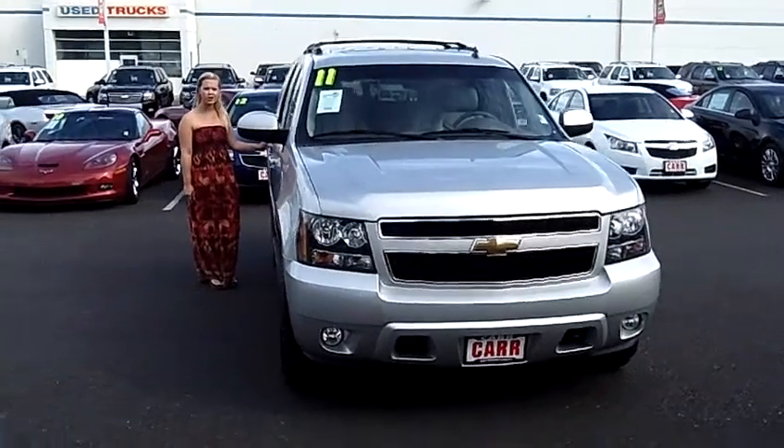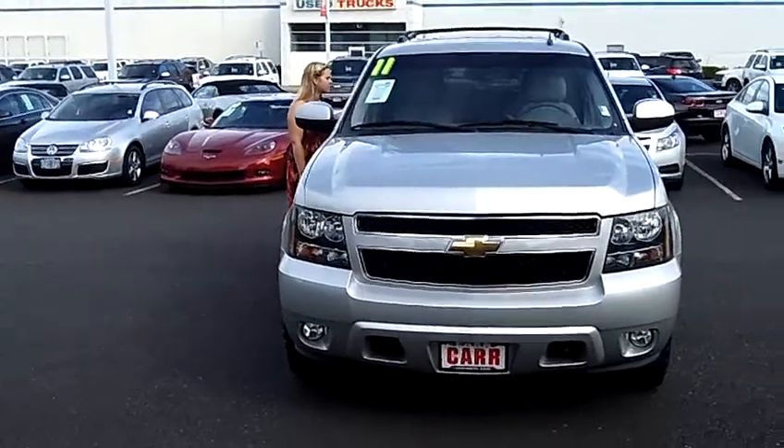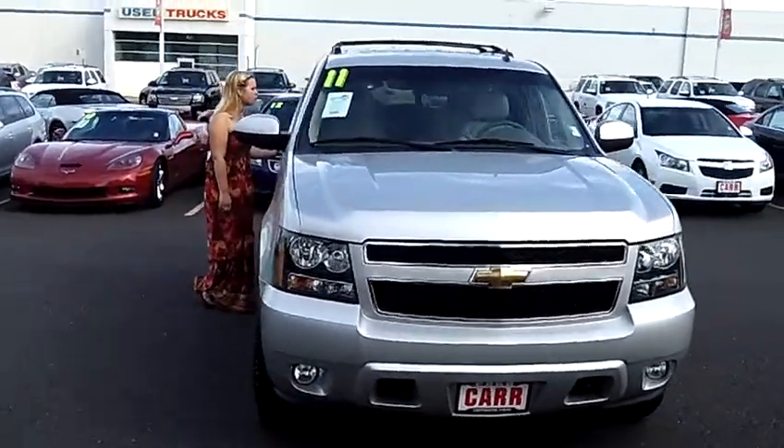Hey, this is Jennifer here at Car's Chevy in Beaverton, Oregon off of Canyon Road. I'm showing you a 2011 Chevy Tahoe LT Sport, stock number CP1831.